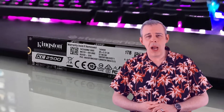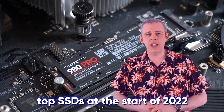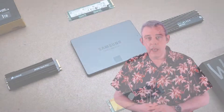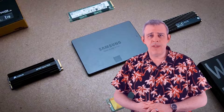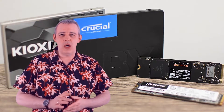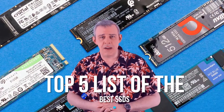Welcome back to another video. I'm Paul with Server Factory, and today we will be revealing our picks of the top SSDs at the start of 2022. There are many different types of SSDs that can be utilised effectively in different scenarios. This variety and choice might just be a little overwhelming, so we've done all the hard work for you and compiled a top 5 list of the best SSDs in different categories.